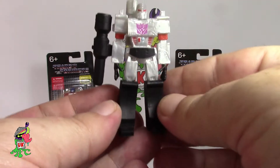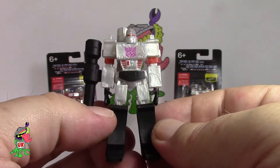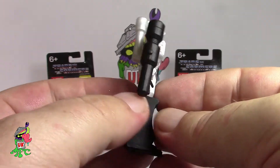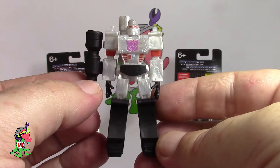Next up is Megatron. One thing I will say — these don't have any articulation. Like I said before, they're a nice PVC rubber material but no articulation whatsoever. I really do like the way they've done these G1 sculpts — so simplistic, a really, really nice feel to them.